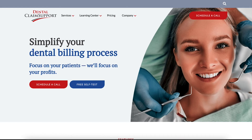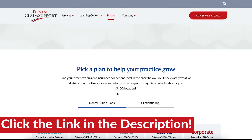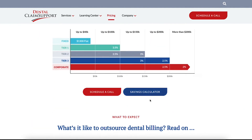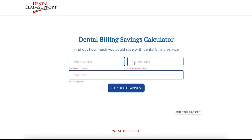You can easily get to this savings calculator one of two ways. You can either click the link in the description, or you can go to our Dental Claim Support homepage, click Pricing, scroll down, and click the calculator button here. So here we are — our savings calculator on our website, dentalclaimsupport.com.